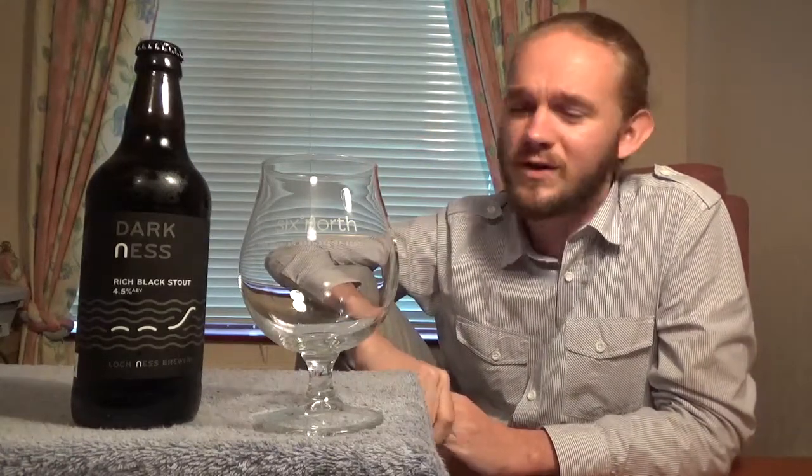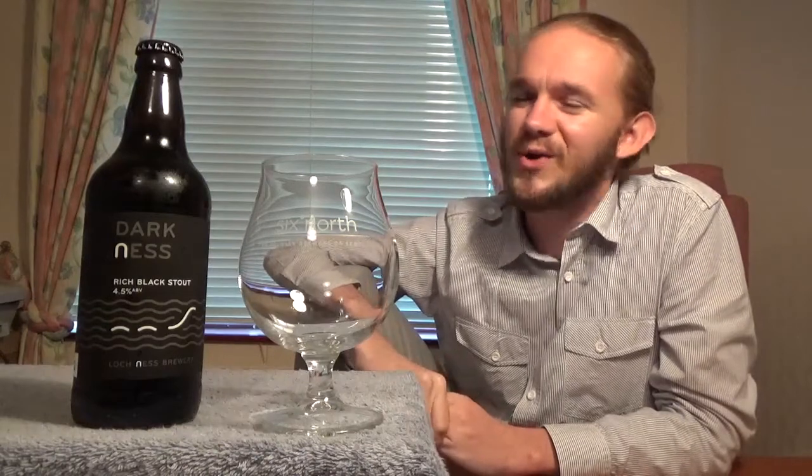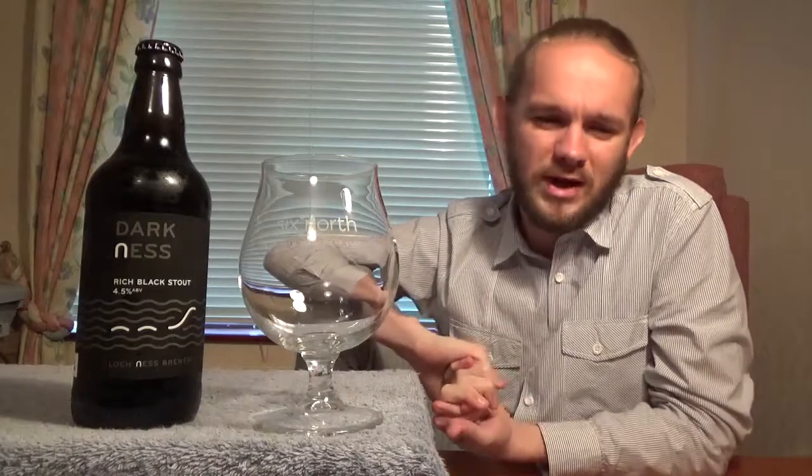It's always great to hear from you guys watching the videos and the support that you show the channel is hugely appreciated. So anyway, to tell you a little bit about the Loch Ness Brewery.